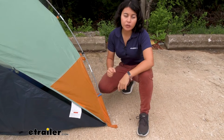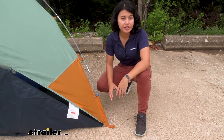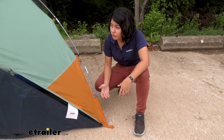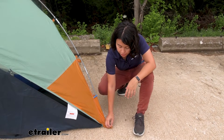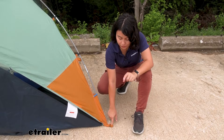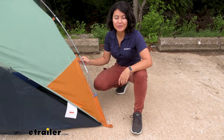You have different options for holding this down. I have this on parking lot concrete with gear inside, which is holding down the shelter, and it's been really good. But you also have included stakes or sandbags, or if you have concrete you can clip the guy lines included with your kit.